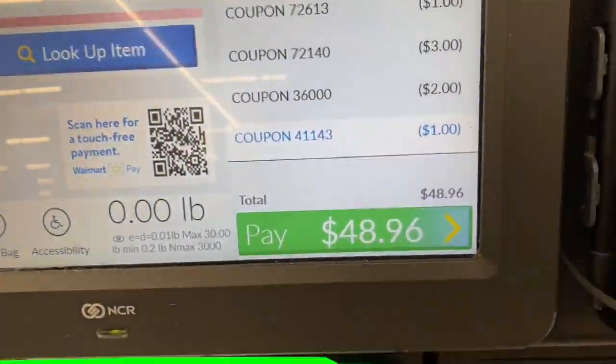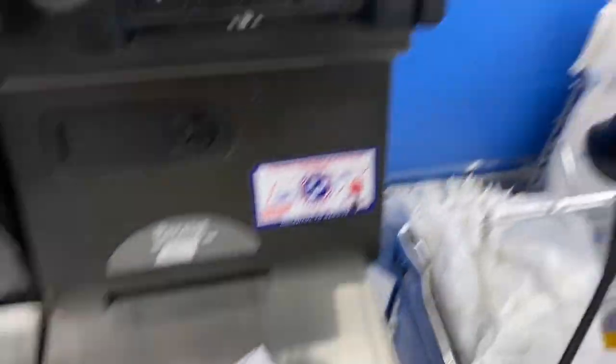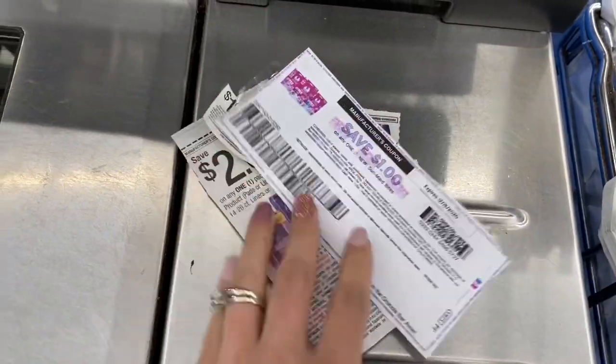I'm over at the self-checkout. All my coupons scanned just fine. The ones for the meat I used the self-scanner for the SunMaid coupon, and this time it came off with no issue. I'm going to finish up with these coupons and then go ahead and check out.